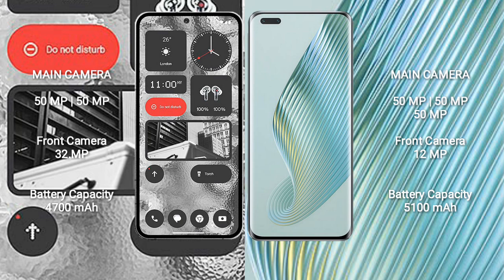Nothing Phone 2 has a 4700mAh battery with 25W fast charging support. Honor Magic 5 Pro has a 5100mAh battery with 66W fast charging support.